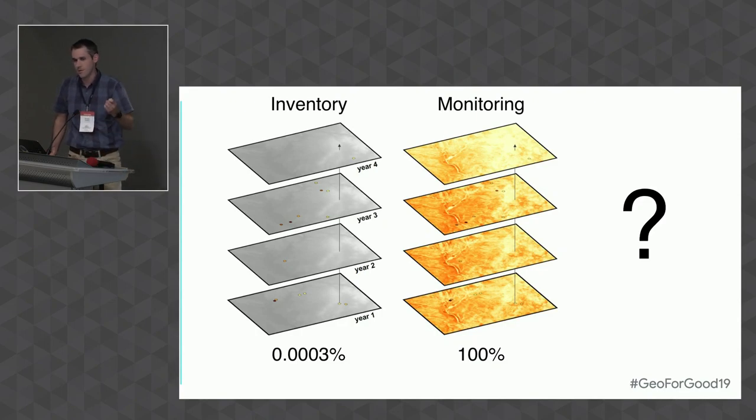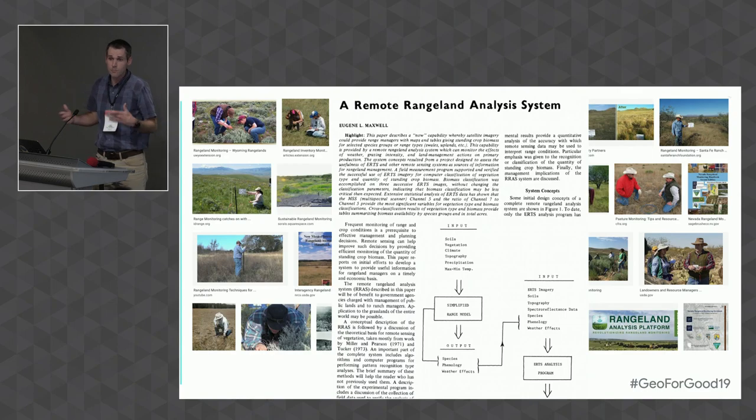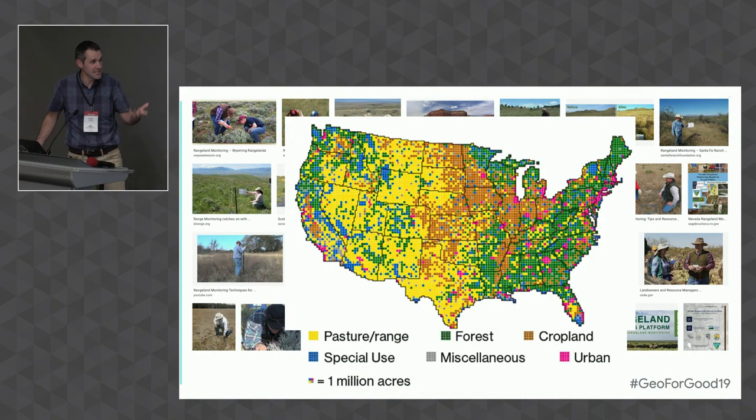When you spend your whole career measuring plots on the ground, you're just doing inventories — measuring a very small portion of the landscape, less than 1% even through time. But if you can do monitoring through time you can cover that entire landscape. How do you make that scale? Remote sensing is the answer — that's why we're all here. This idea isn't new; there's a paper from 1976 about a remote rangeland analysis system. People have actually done it — the NLCD maps categorical land cover, which is good, but it's not exactly what we need for rangeland monitoring and conservation, and it's only produced every few years.